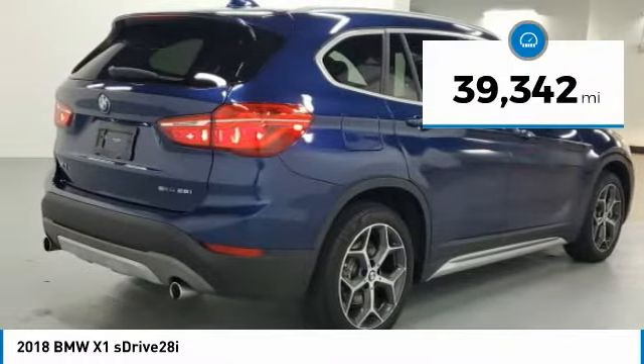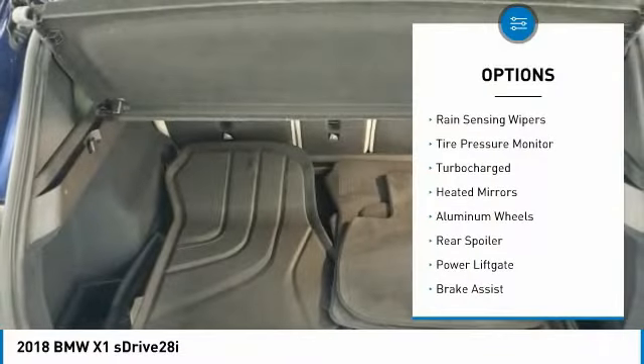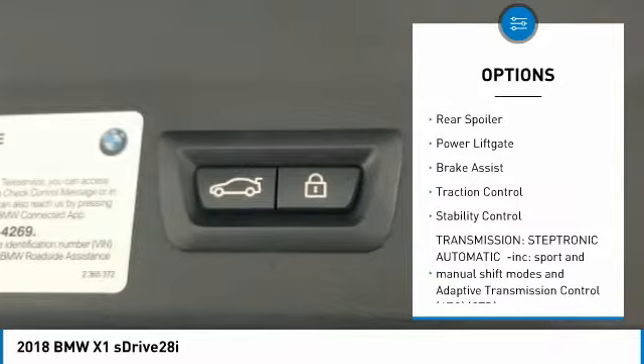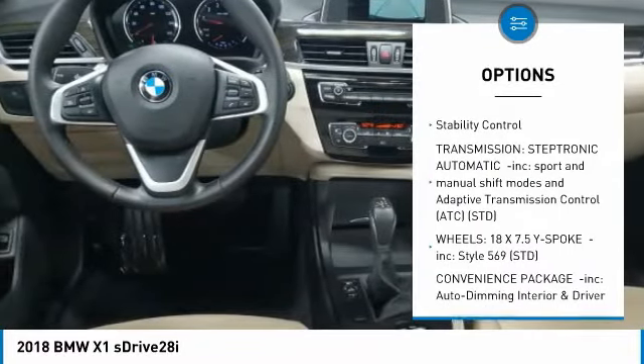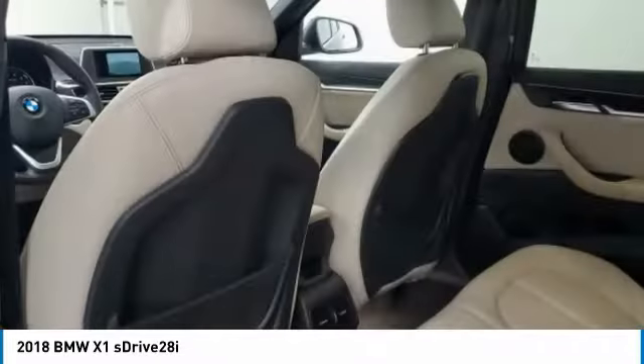This vehicle has less than 40,000 miles. Here are some of this vehicle's great options: rain-sensing wipers, tire pressure monitor, turbocharged, heated mirrors, aluminum wheels, rear spoiler, power liftgate, brake assist, traction control, and stability control.